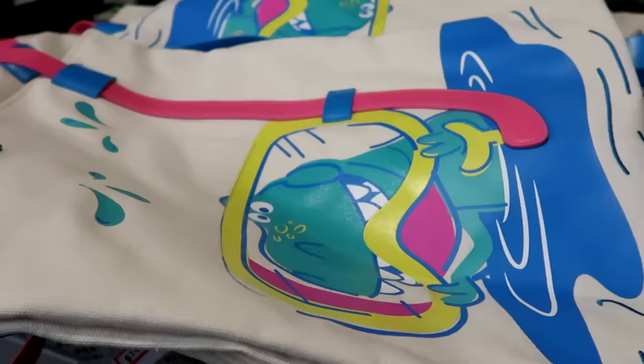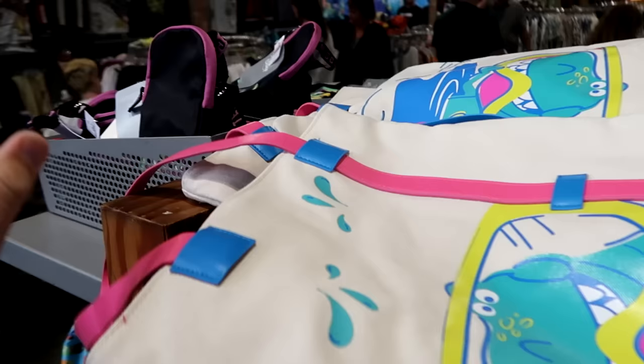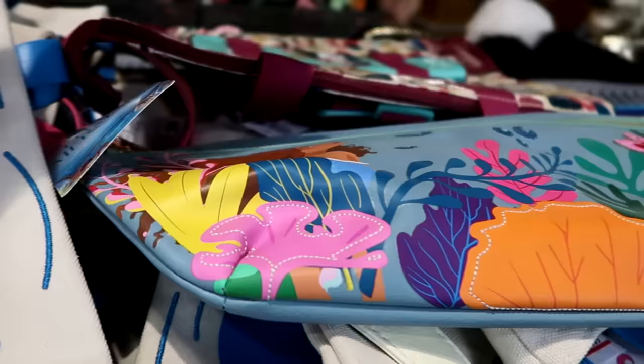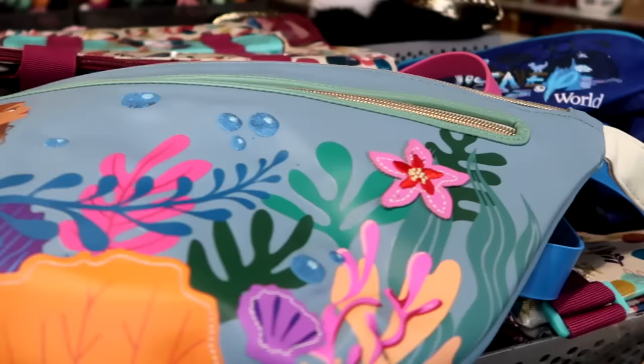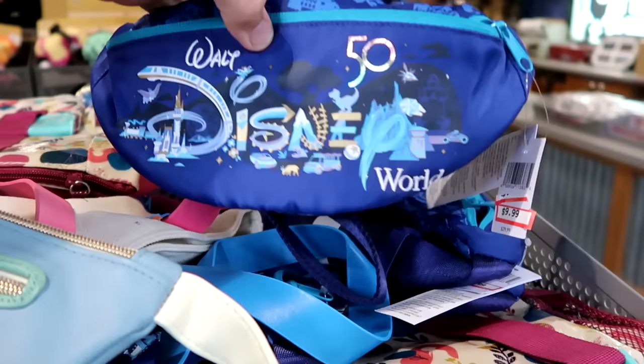From the new Pixar Summer collection, there's a Rex from Toy Story bag with his snorkeling gear — the snorkel is the actual handle. It's a really nice simulated leather with a zipper compartment on the back, $15 marked down from $40. From the live-action Little Mermaid movie, there are ginormous fanny packs with Ariel and embroidered bubbles for $20 from $45. They also have 50th anniversary fanny packs with the beacons of magic, the monorail, and Millennium Falcon for $10 from $30.